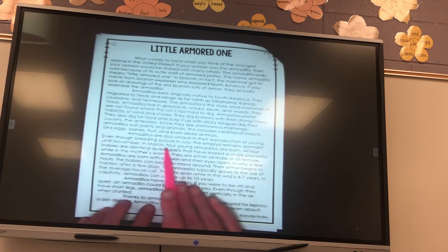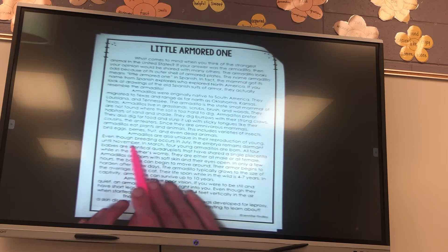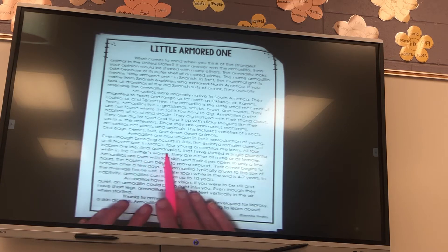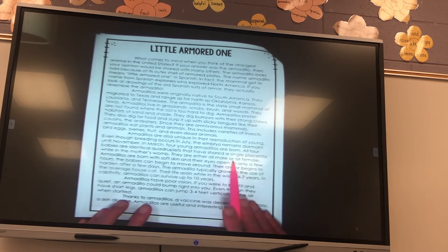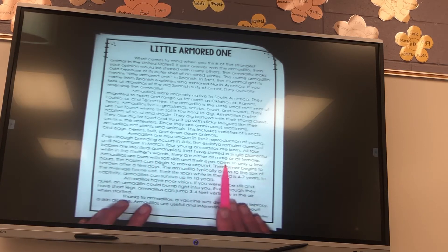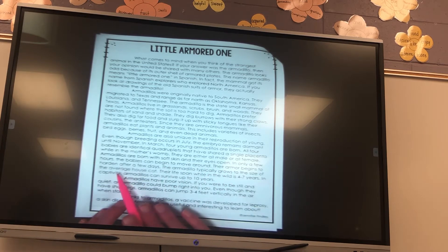Armadillos are also unique in their reproduction of young. Even though breeding occurs in July, the embryo remains dormant until November. In March, four young armadillos are born. All four babies are identical quadruplets that have shared a single placenta while in the mother's womb. They are either all male or all female. Armadillos are born with a soft skin and their eyes open in only a few hours. After a few days, the babies can begin to move around and their armor begins to harden.